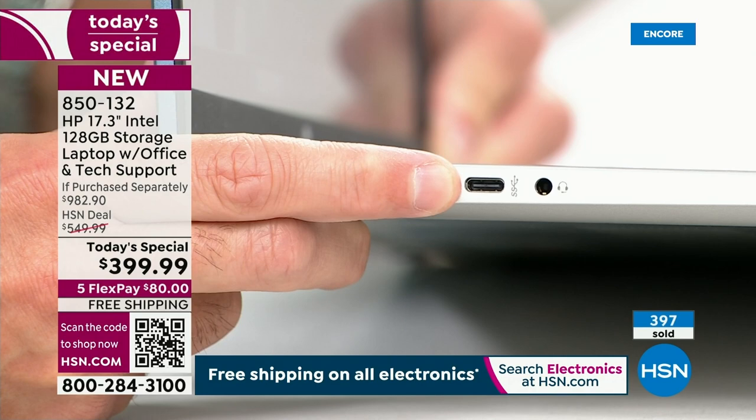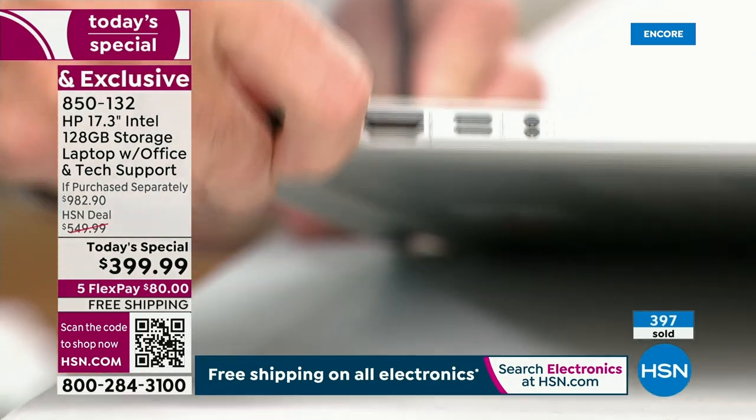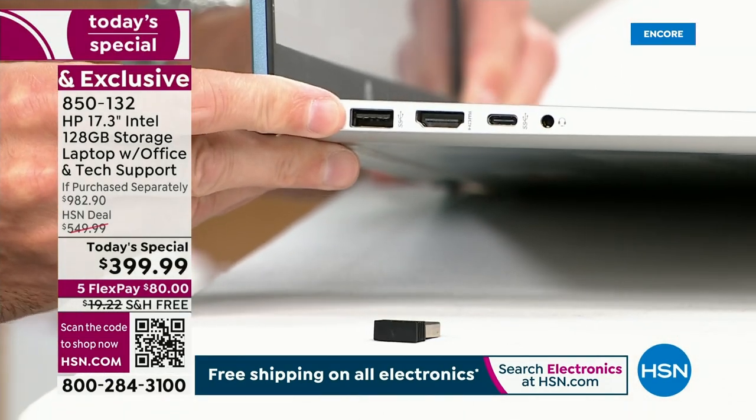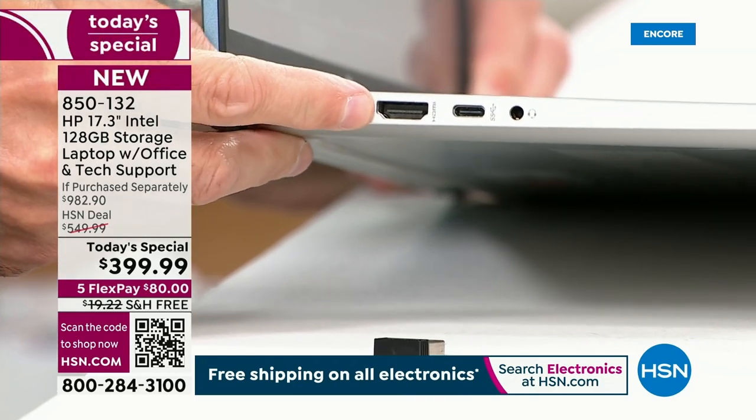We still sell a lot of computers with only USB-A ports. This computer has full-size USB-A — that's what the mouse dongle is plugged into — and it also has a USB-C port and an HDMI port.